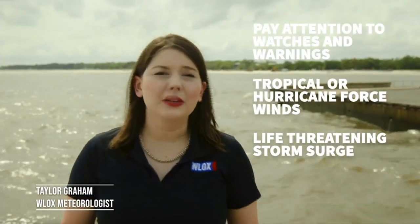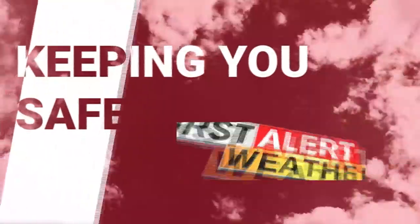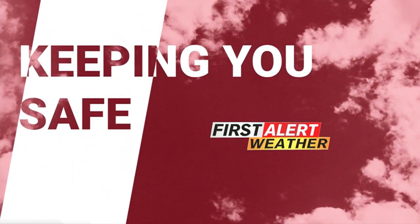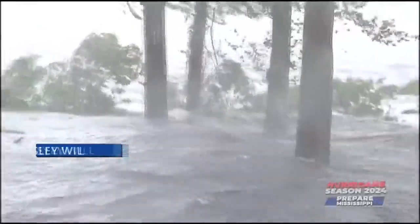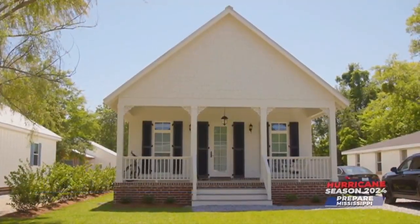Pay attention to watches and warnings — they mean that your location may experience hurricane or tropical storm force winds or life-threatening storm surge. When a hurricane comes, your house is in danger, but this house in Bay St. Louis is specially designed to be hurricane resistant.